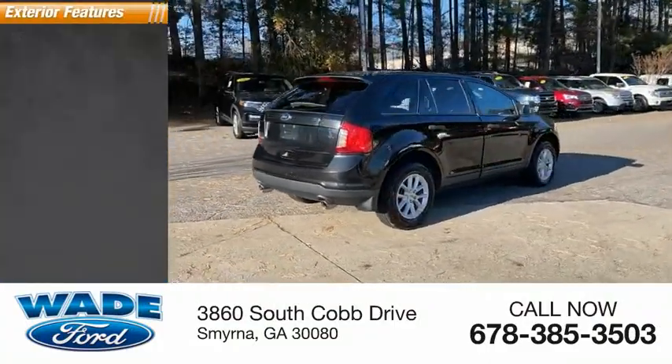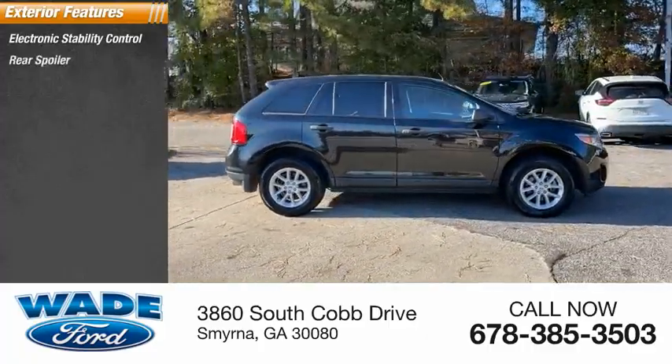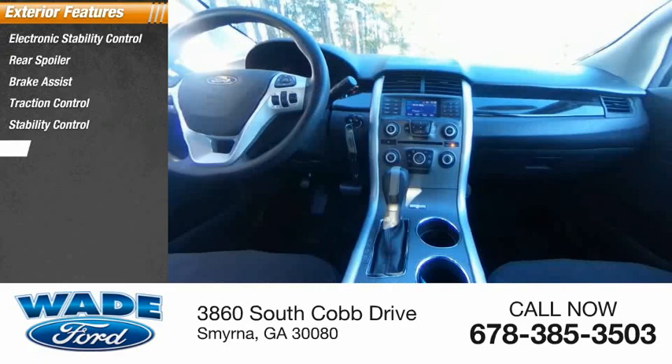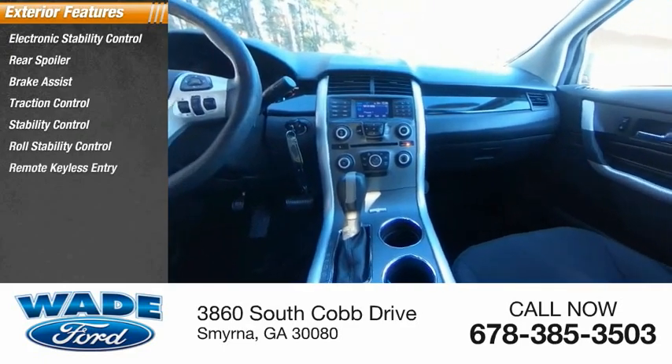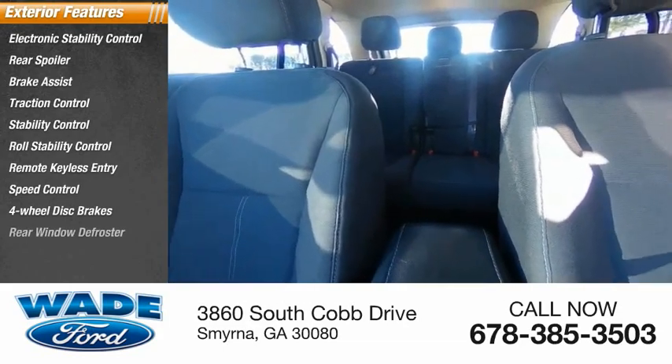Here are some of this vehicle's great options: electronic stability control, rear spoiler, brake assist, traction control, stability control, roll stability control, remote keyless entry, speed control, four-wheel disc brakes, and rear window defroster.